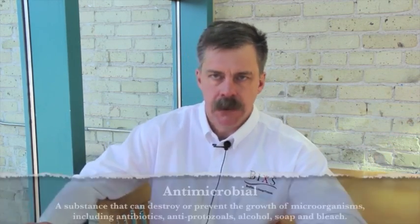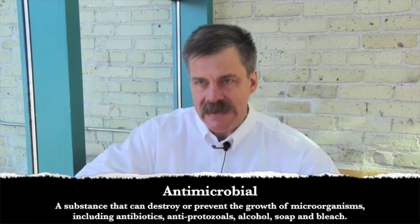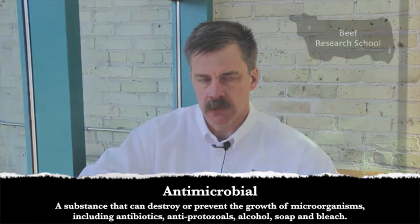Antibiotics and antimicrobials are two terms that kind of mean the same thing but kind of don't. Antibiotics are a substance produced by a microbe that will kill another microbe. An antimicrobial is any compound that will kill a microbe.